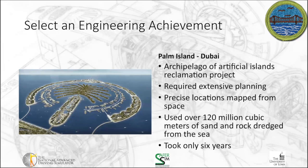Another one of my favorites is a more recent one — the Palm Islands in Dubai. It's an archipelago of artificial islands as part of a reclamation project. What they were doing is claiming land from the sea to extend their footprint of the country and provide more space to grow. This one required extensive planning, and precise locations mapped from space were part of this. They used satellites to lay out exactly where they wanted each of these elements to be. As you can see from the picture, you've got a tree of the palm with islands that represent the branches of the palm tree.